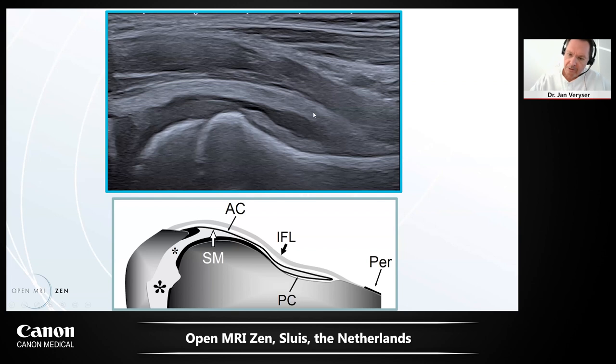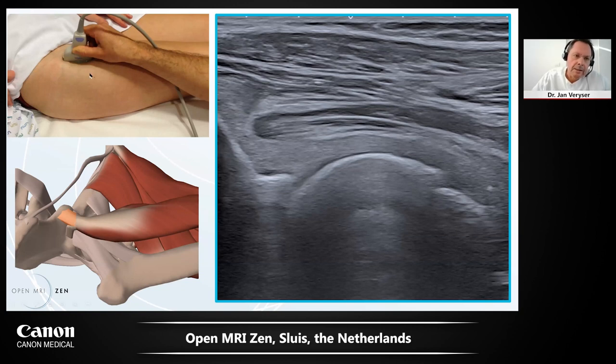Starting with the patient supine, we look at the anterior part of the hip and the hip tendons. Here we see the iliofemoral ligament very nicely — it merges with the direct head of the rectus femoris in many cases. This is the thick iliofemoral ligament and this is the direct head of the rectus femoris, which is the first tendon we look at in our standard examination.